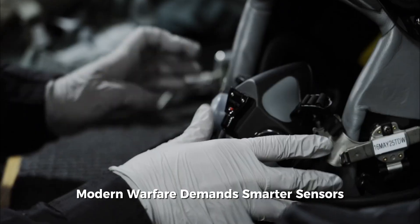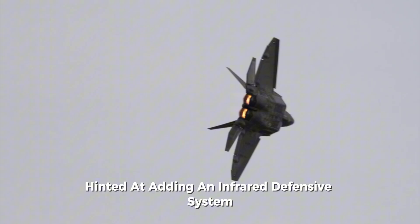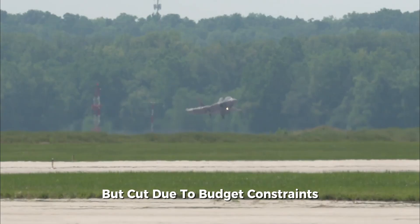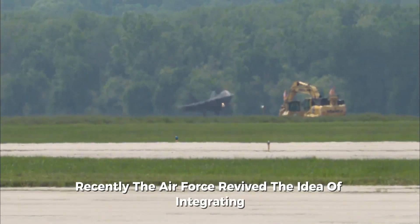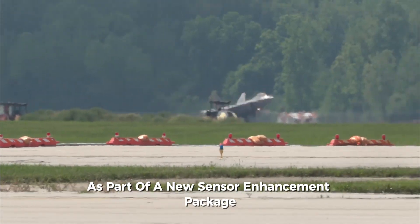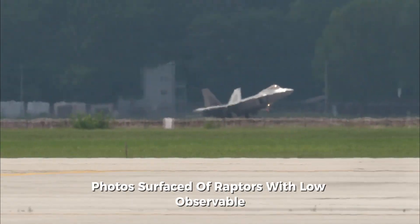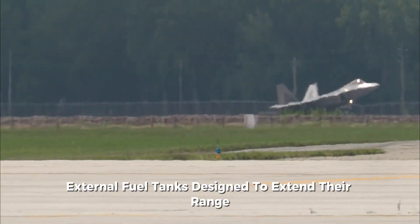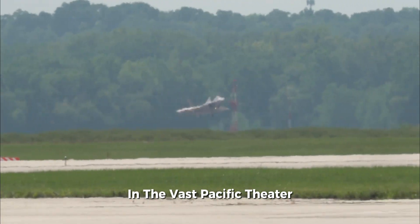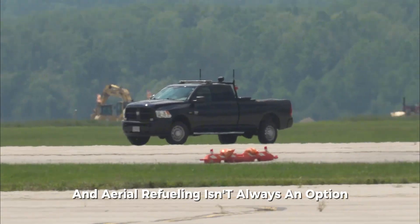But stealth alone isn't enough anymore. Modern warfare demands smarter sensors, better networking, and longer-range weapons. Lockheed Martin hinted at adding an infrared defensive system, or IRDS, to the Raptor — a feature originally planned but cut due to budget constraints. Recently, the Air Force revived the idea of integrating IRST sensors as part of a new sensor enhancement package. Additionally, in 2024, photos surfaced of Raptors with low-observable external fuel tanks designed to extend their range without completely sacrificing stealth — critical for operations in the vast Pacific theater, where aerial refueling isn't always an option. Like traditional drop tanks, these can be jettisoned mid-mission, instantly restoring the jet's full stealth profile.